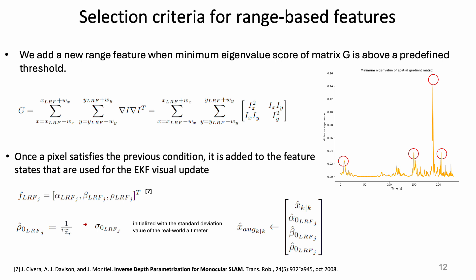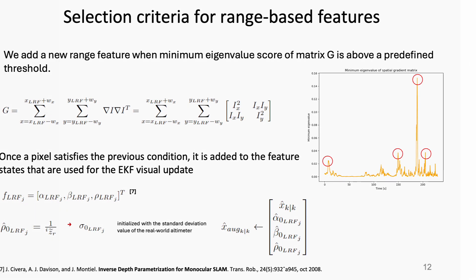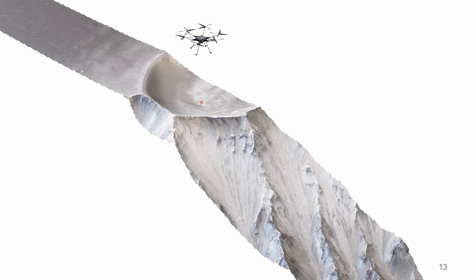We compute the spatial gradient matrix around the neighborhood of the central pixel at every timestamp, and when its minimum eigenvalue is higher than a specific threshold, we add that feature to the feature states used for the EKF visual update. As we fly over the 3D terrain, we add features that are initialized with the real depth value from the altimeter.